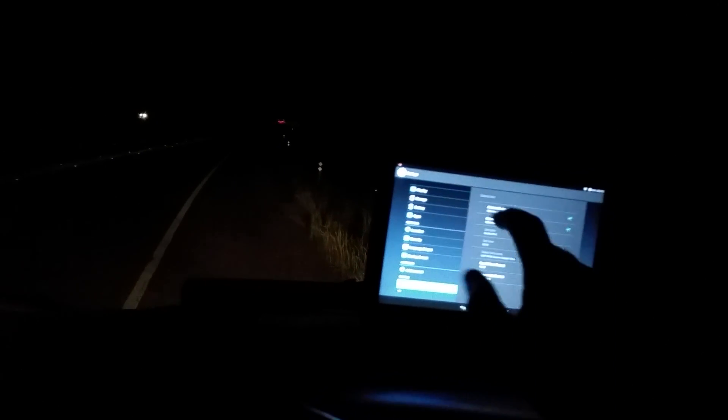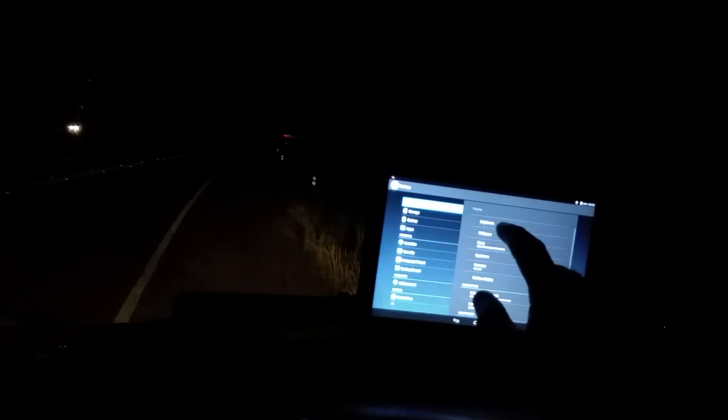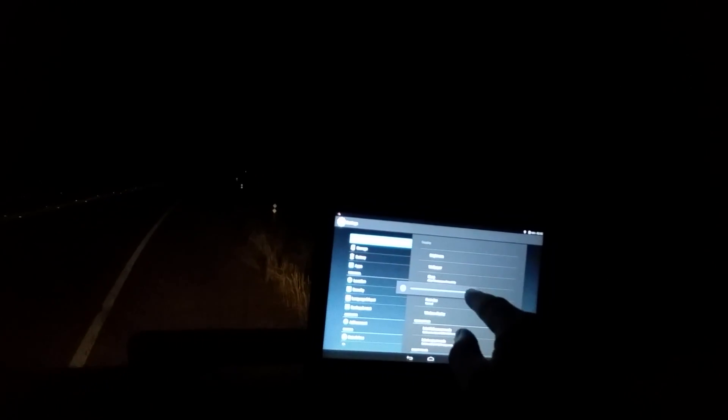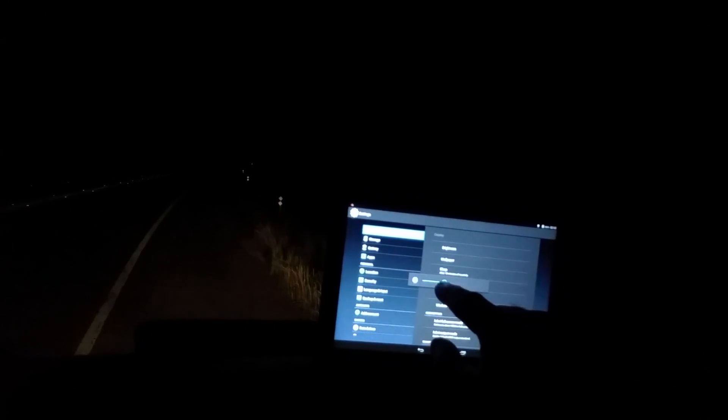That way I don't have to worry about it. Go to brightness, then go down about halfway — a little more than half. That way when it comes back, see, it's not as bright coming into the window.